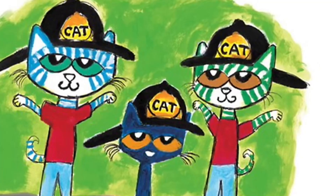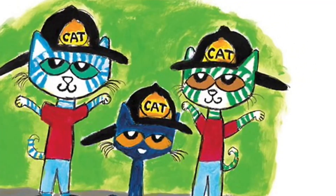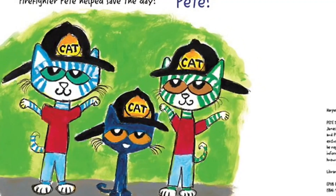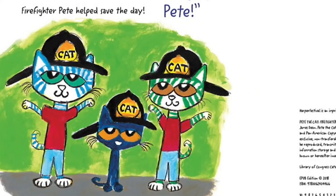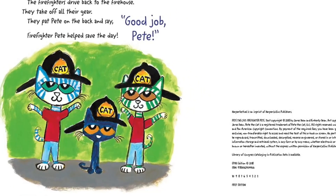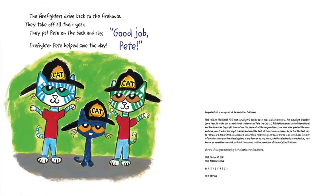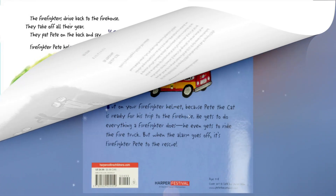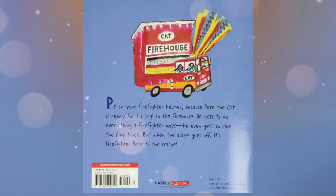The firefighters drive back to the firehouse. They take off all their gear, pat Pete on the back, and say, "Good job, Pete — Firefighter Pete helped save the day!" And that is the end of the story.